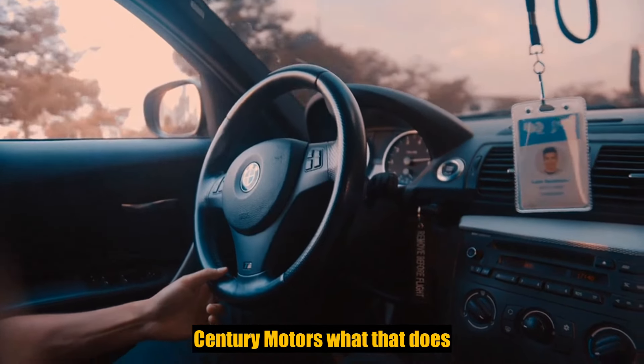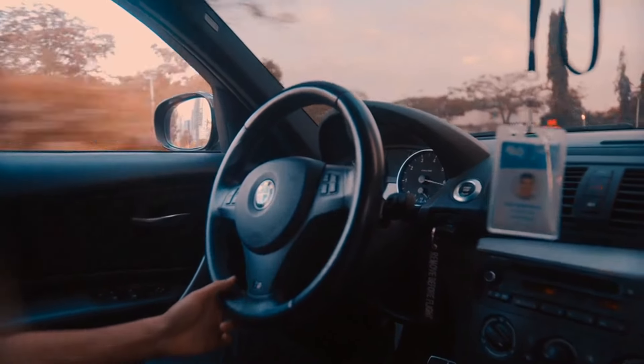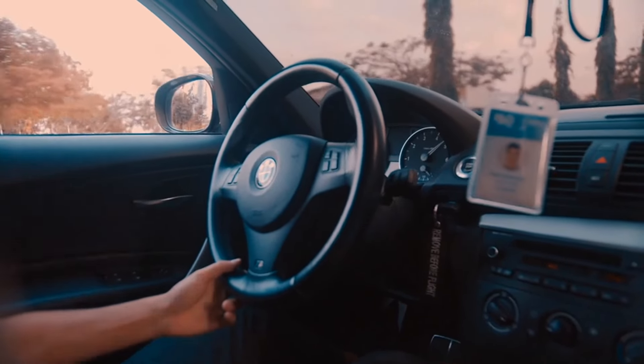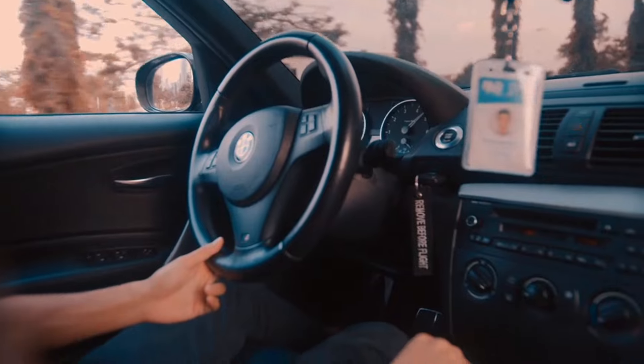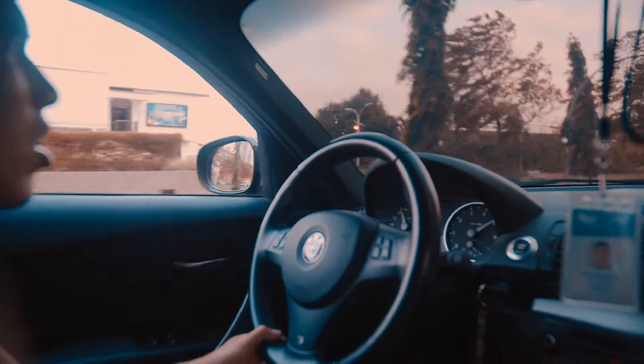Uninsured motorist — what that does: let's say I hit my sister again. Boom. Crash. Broken arm. I don't have insurance. I've got $3. I'm gone.